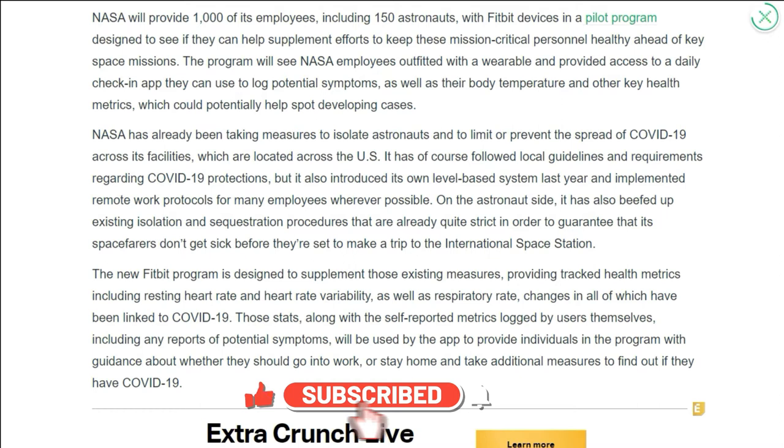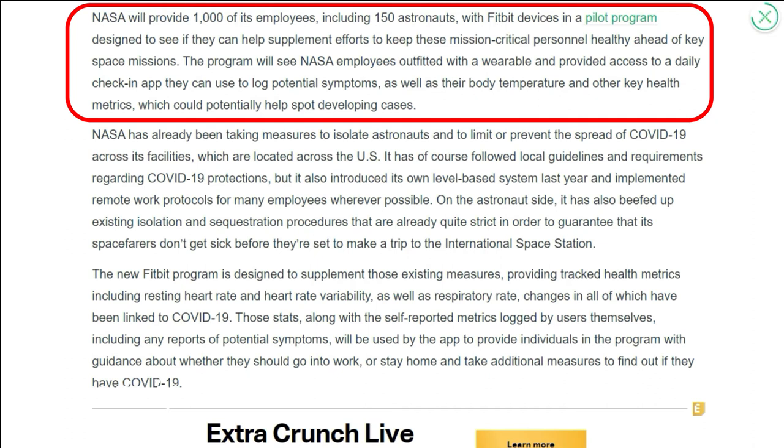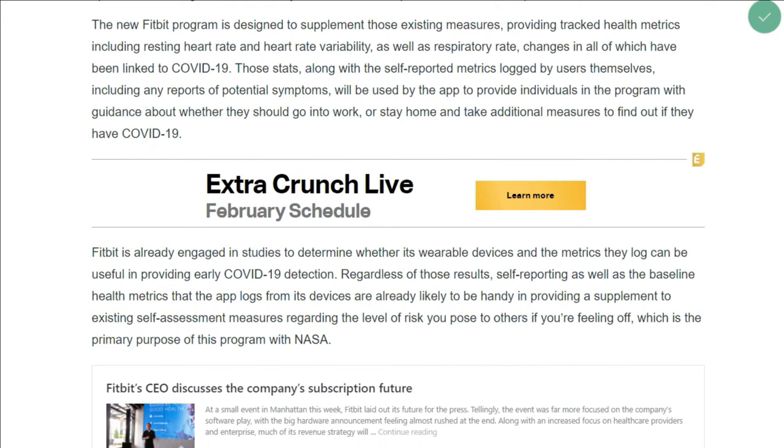As part of the pilot program, a thousand NASA employees performing mission-critical work at six locations in the United States will receive a Fitbit 4 device and access to Fitbit's Ready to Work daily check-ins. This includes 150 astronauts and NASA employees critical to future space missions, who will use the Fitbit solution as part of NASA's health stabilization program.